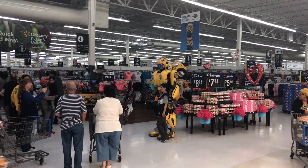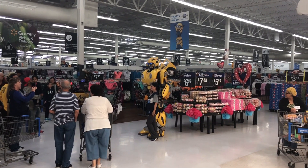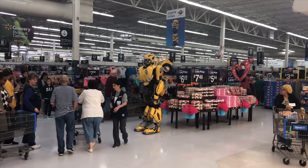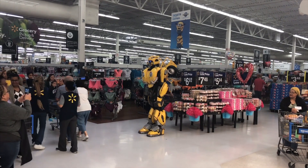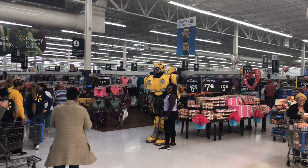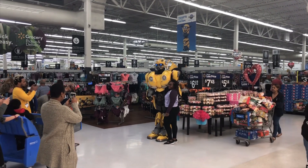Guys, Bumblebee is at my Walmart right now. No idea why. And it's posing in front of cupcakes. Not something you normally expect to see when you're going grocery shopping. But there we go — Bumblebee is at Walmart.